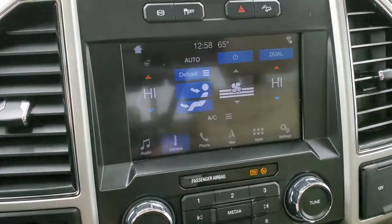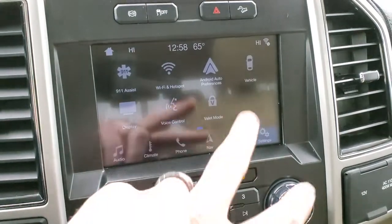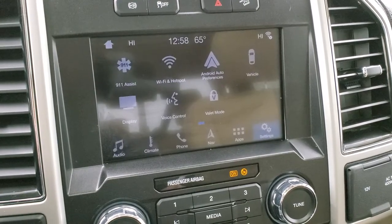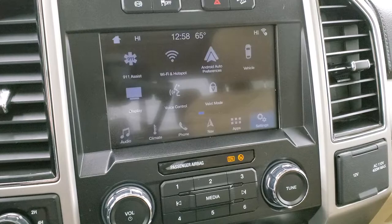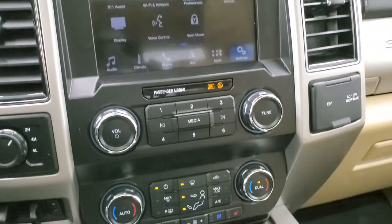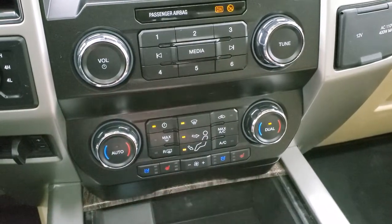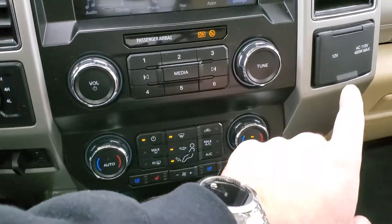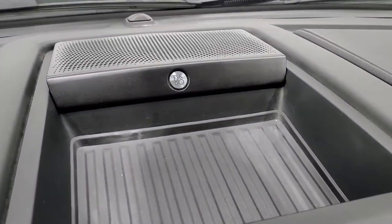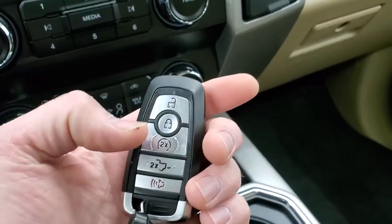You also have a heated steering wheel and dual climate controls. If you go to your settings, you can check out all the different apps including Android Auto and Apple CarPlay — so if you have a cell phone you want to project to the screen, you can do that, and it's like having Waze or Google Maps on the screen. Down here you have your other climate controls, dual climate control heated and cooled seat buttons, a 12-volt power point, and a 110-volt 400-watt max plug-in. Up here you have your factory exhaust brake, stability control, and downhill assist control.